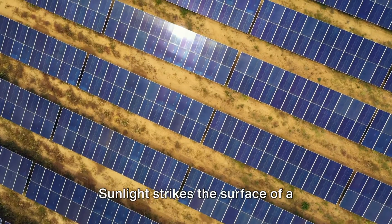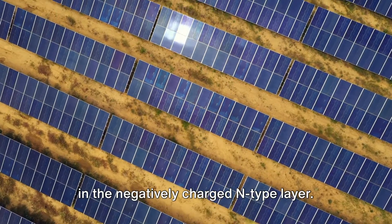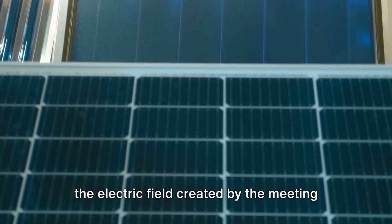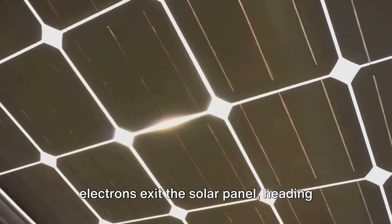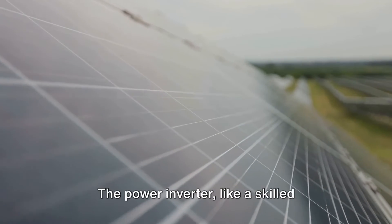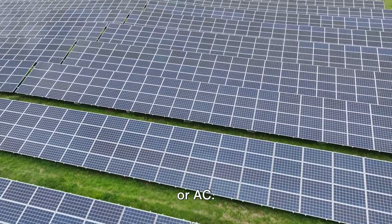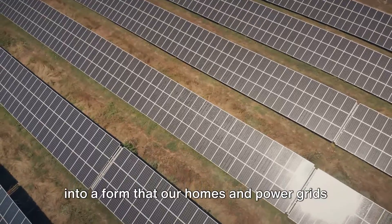Imagine a sunny day. Sunlight strikes the surface of a photovoltaic cell, sparking the electrons in the negatively charged N-type layer. This stimulation prompts these electrons to break free, embarking on a journey into the electric field created by the meeting of N-type and P-type layers. Guided by metal contacts, these liberated electrons exit the solar panel, heading straight for the power inverter. The power inverter, like a skilled translator, converts the raw direct current, or DC, into alternating current, or AC. This conversion morphs the sun's energy into a form that our homes and power grids can readily use.